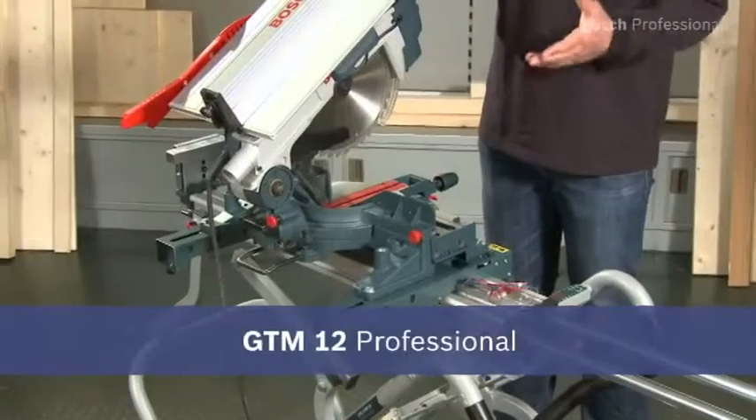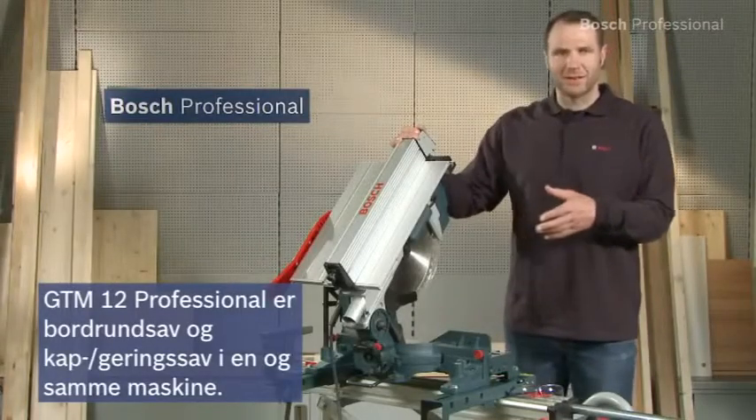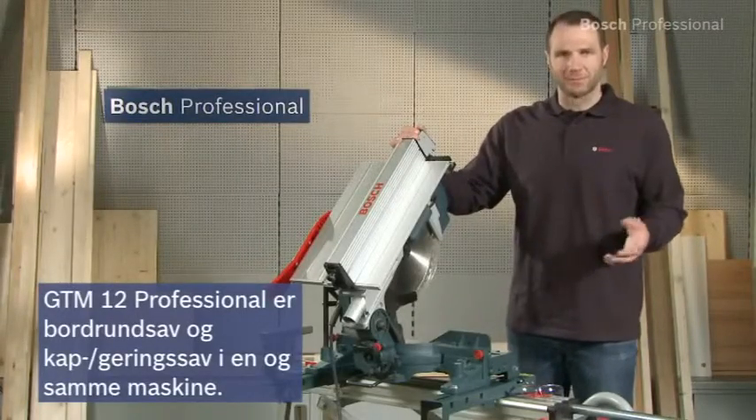The GTM 12 professional combination saw is a truly multi-talented tool. It's a table saw and miter saw in one.